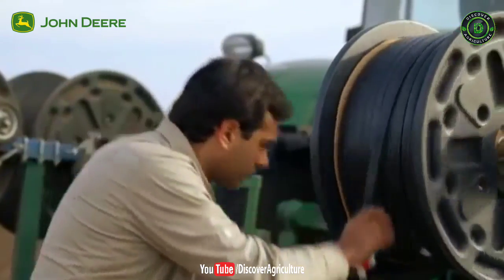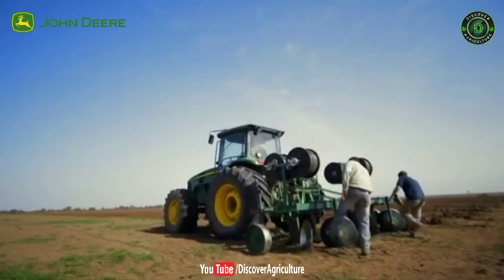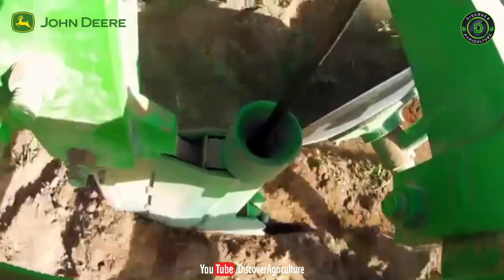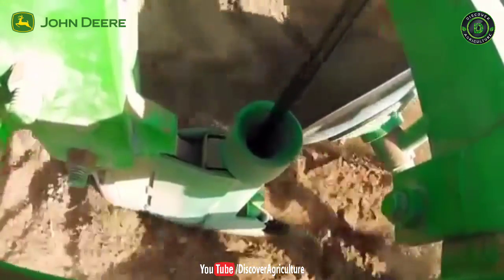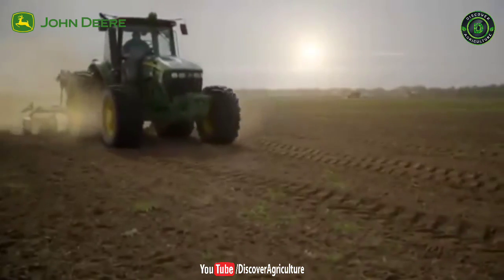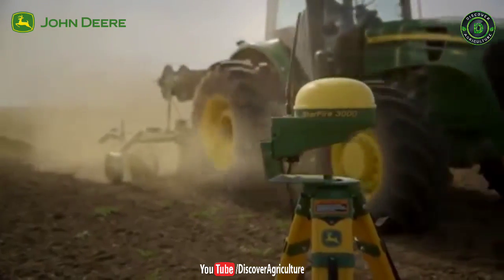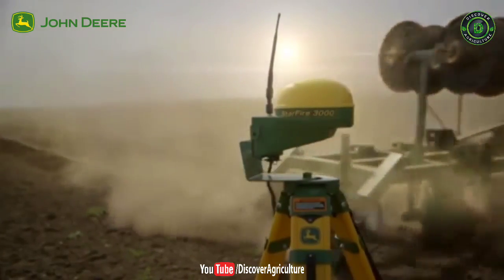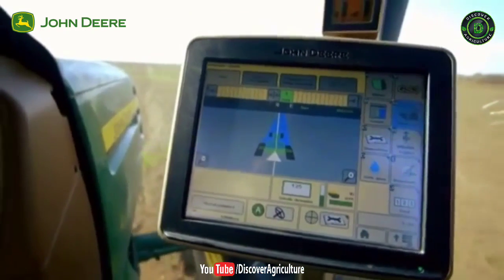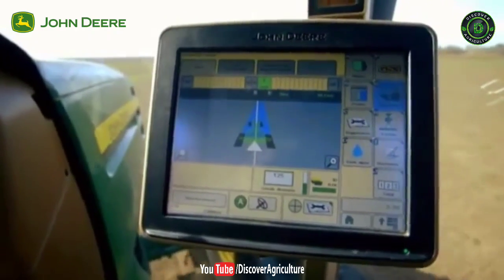Our irrigation solutions are designed to work with high-output equipment to reduce the time and labor associated with installation. John Deere's satellite-based AutoTrack steering system ensures the drip lines are placed exactly in the center of each row. The device map is pre-programmed according to the irrigation plan to guide the tractor exactly where to place the drip lines.